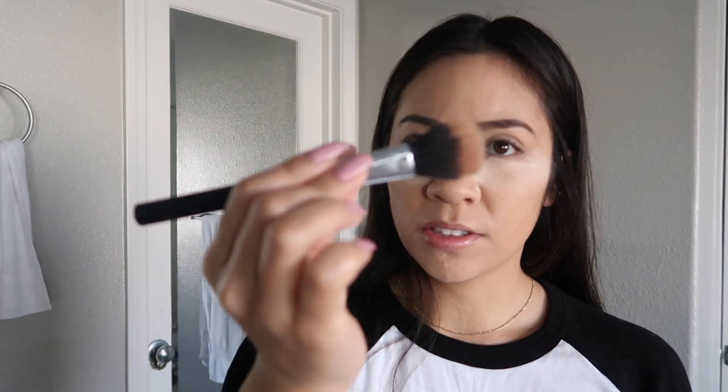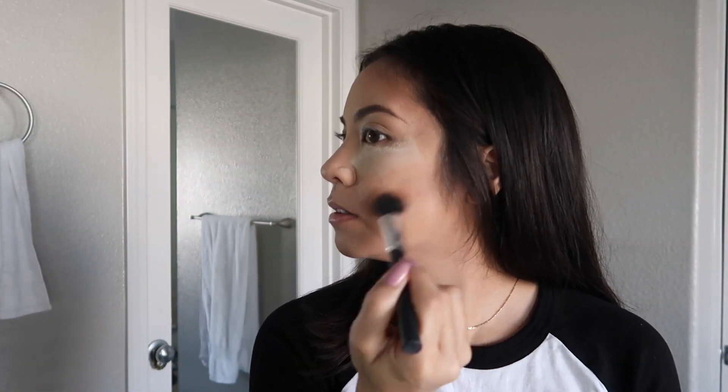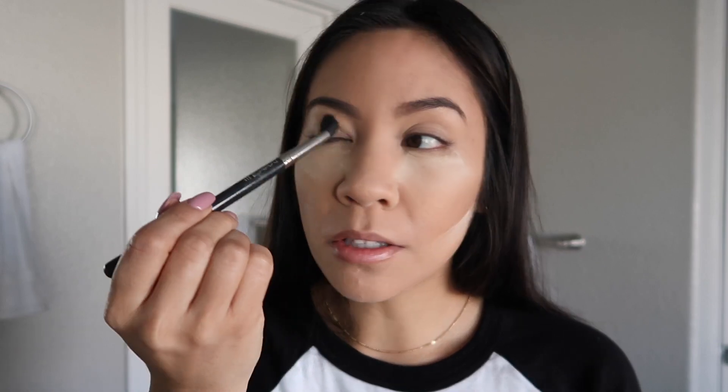NARS Laguna. And the brush that I use for my bronzer — this is a small stippling brush. Also, when I'm done, I'll go back in with my Laura Mercier and just carve out my cheeks. I really don't do anything with my eyes — I will go in with the same Laguna bronzer and just put this all over my eyelid.